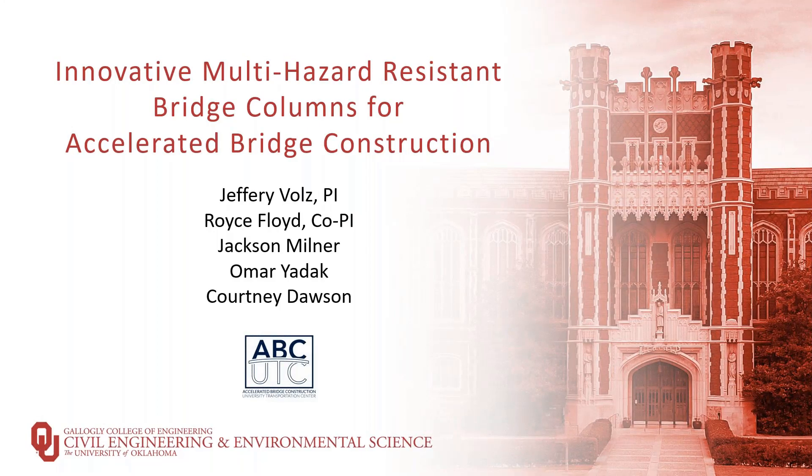Thank you for the introduction. Today I'm going to give you an update on our ABC UTC project: Innovative Multi-Hazard Resistant Bridge Columns for Accelerated Bridge Construction.